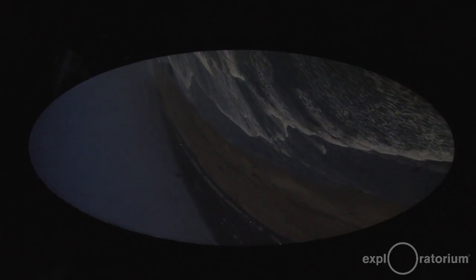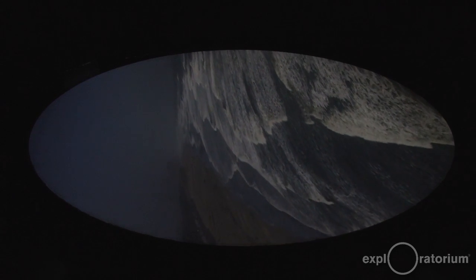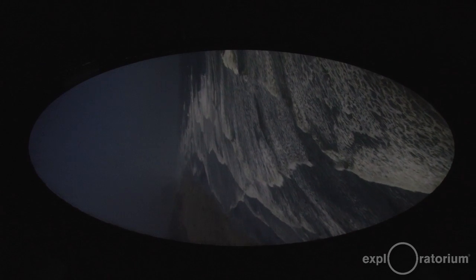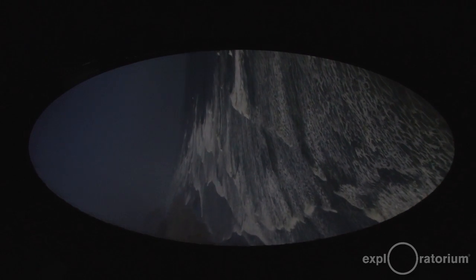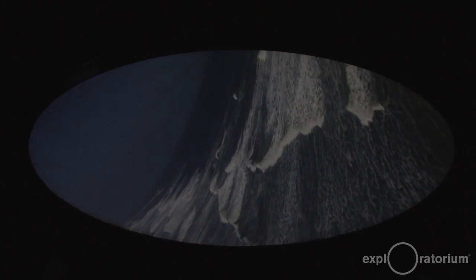The camera obscura changes my perspective because you see things in a different way. It's the same lighting from outside, but what happens when it hits a pinhole and gets captured in a dark room — it produces a different perspective of everything. That's what makes it so special.